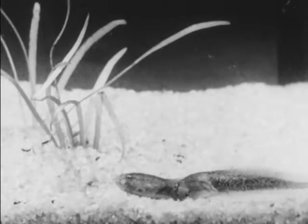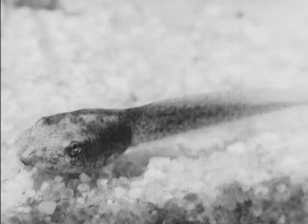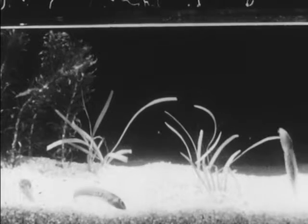And here are the tadpoles again in their own aquarium. The tadpole has gills, like the fish, for taking oxygen out of the water, and he has a strong tail that sends him wriggling through the water.